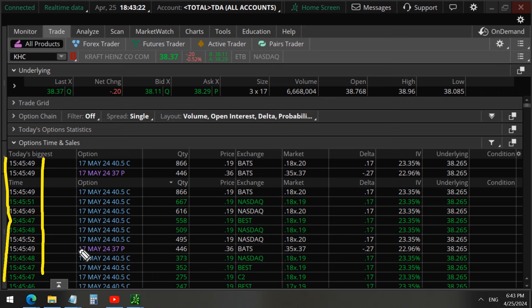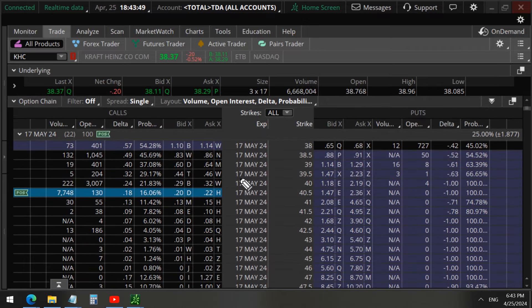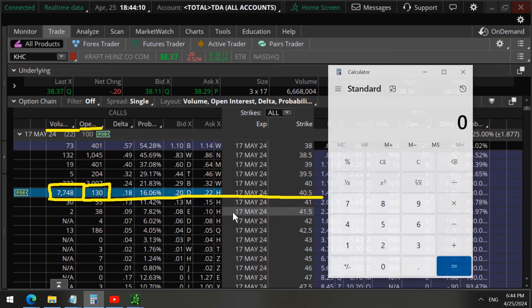With just 15 minutes left until the market closes, May 17 options are being traded at the 40.5 strike calls, buying them for about $19 for each of these call options. Looking at the chain for the May 17 options, we can see 7,748 contracts being traded in total volume today — clearly opening trades since there are only 130 open interest at the 40.5 strike calls.